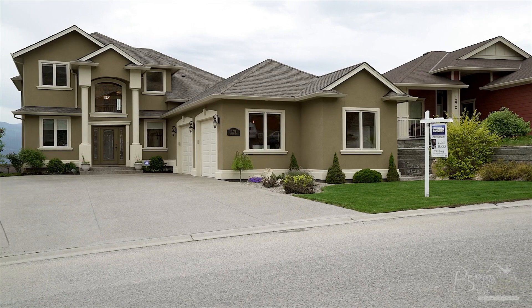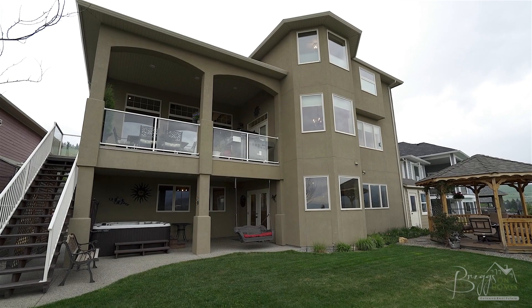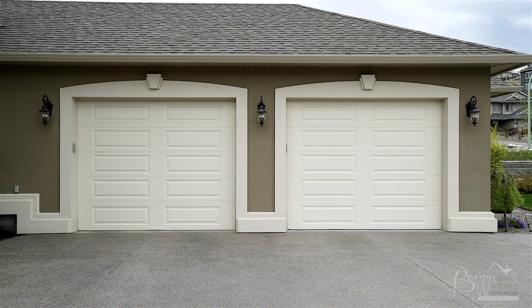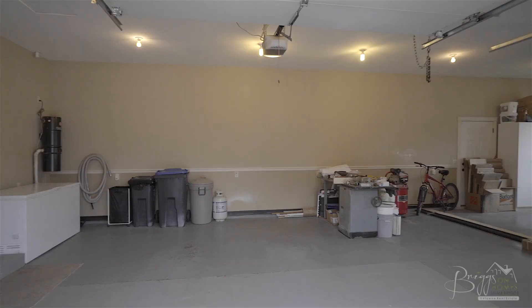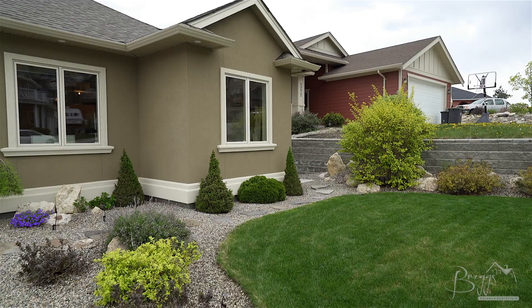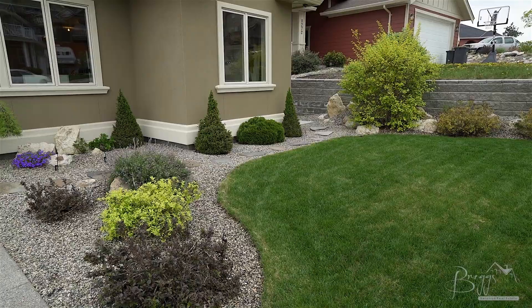This spacious custom-built home features five bedrooms and four bathrooms spread over three floors and approximately 4,600 square feet of living space. It features an oversized double garage with workshop and plenty of room for the RV and boat on the driveway, plus a fully landscaped 0.23 acre lot.